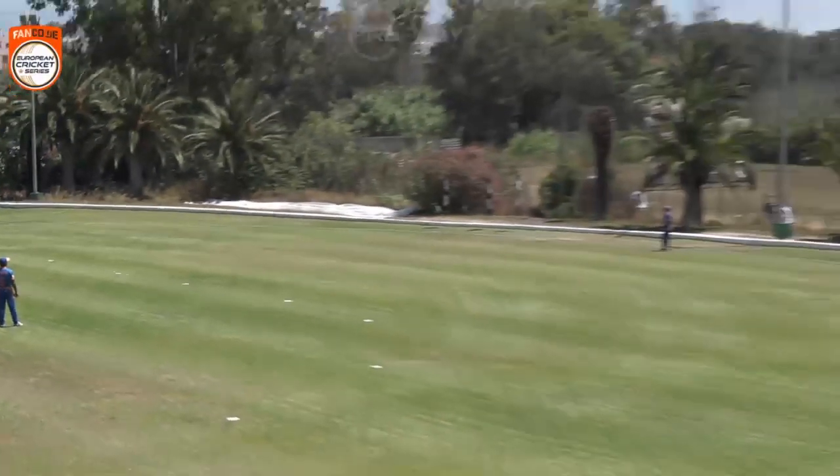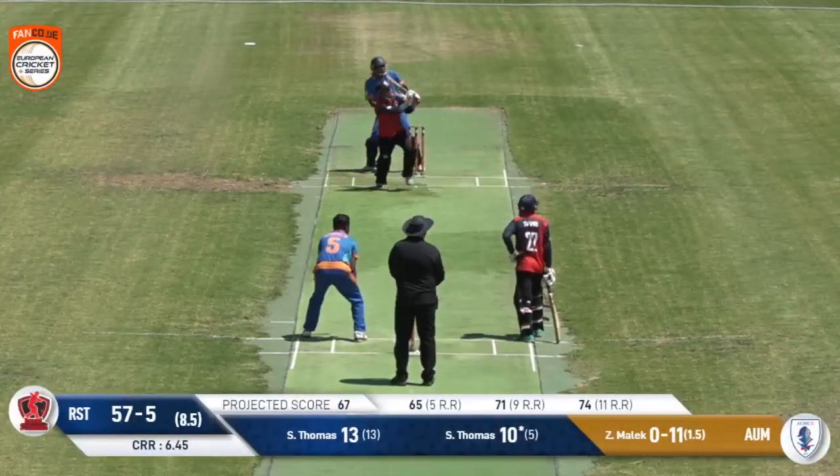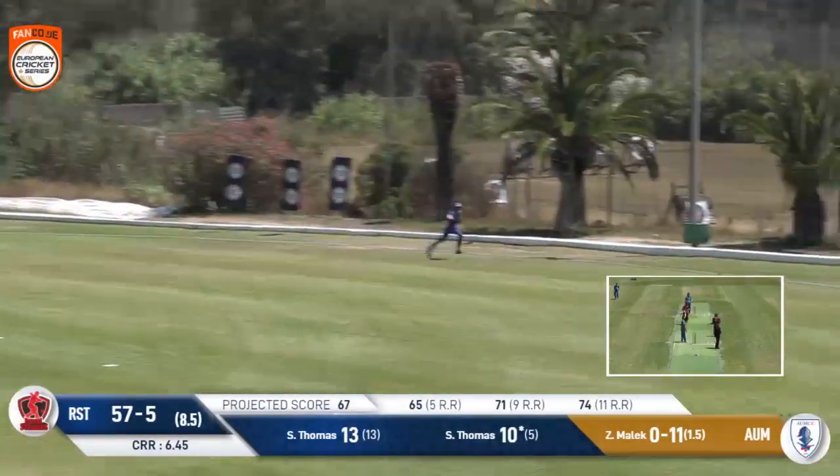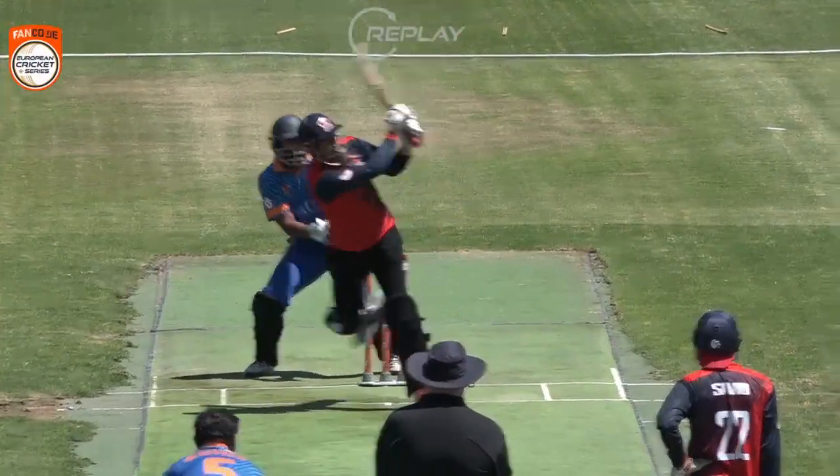And for the first time, Royal Strikers bring up the 50 and they do it in style. Rico Fall and his team to this one — important 70 runs. This has been well hit again and this will go for four runs. That's a sweet hit.